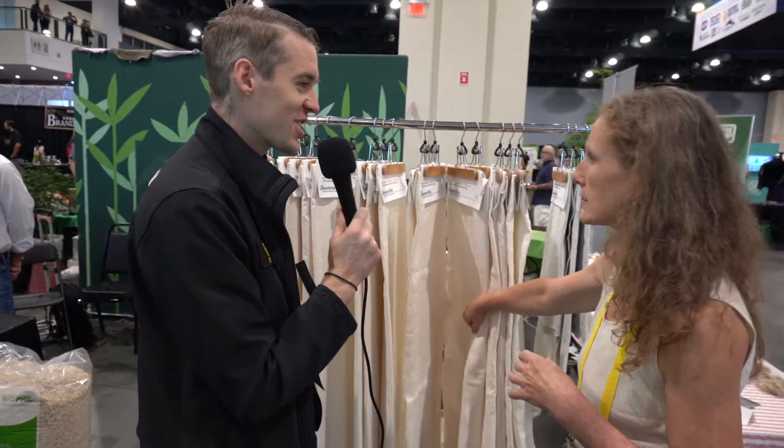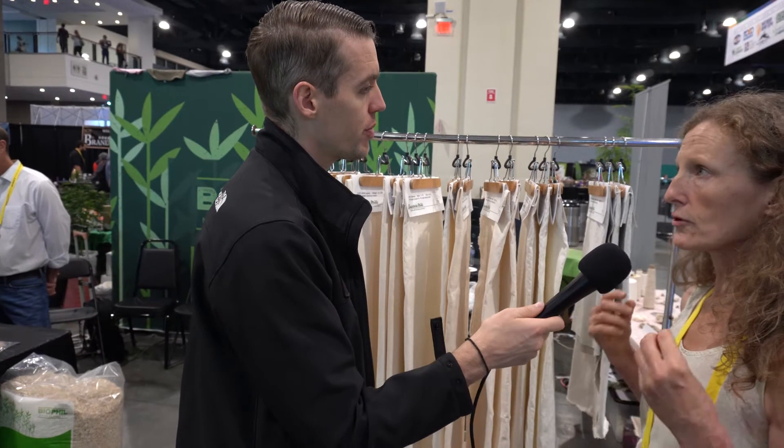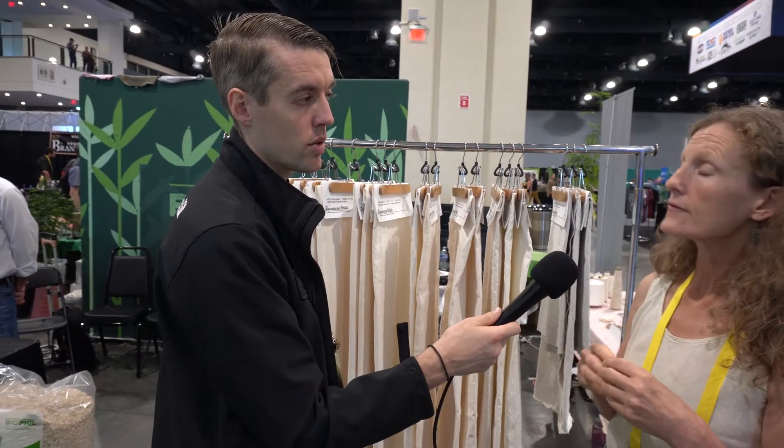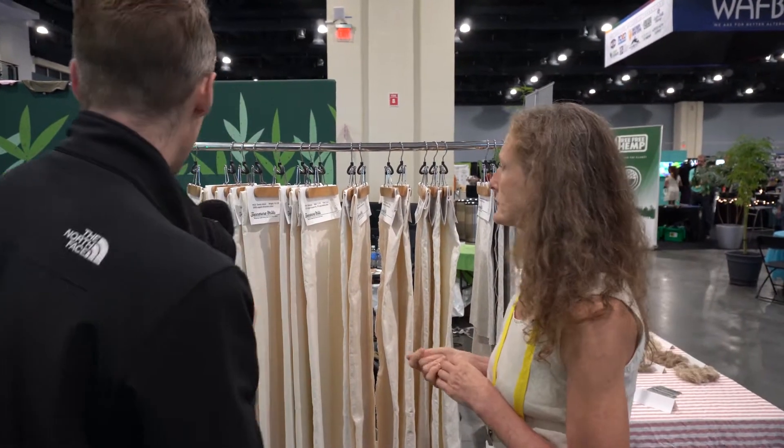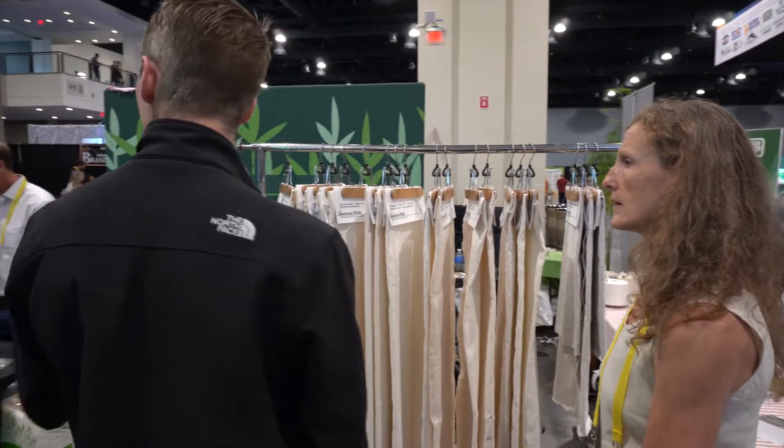Supima cotton — I've never heard of that before. Supima cotton is a longer staple fiber. Cotton is normally a shorter staple fiber, but if you've heard of Egyptian cotton and Pima cotton, those are the same family as Supima. Supima is branded specifically to be grown in the US.